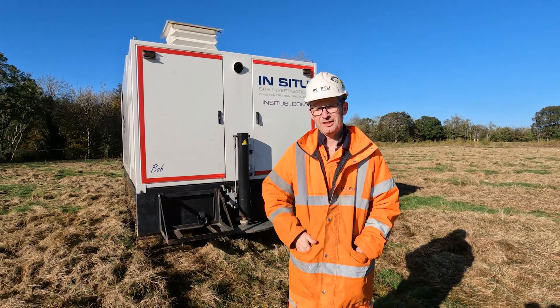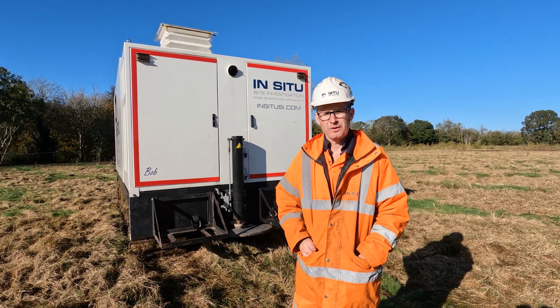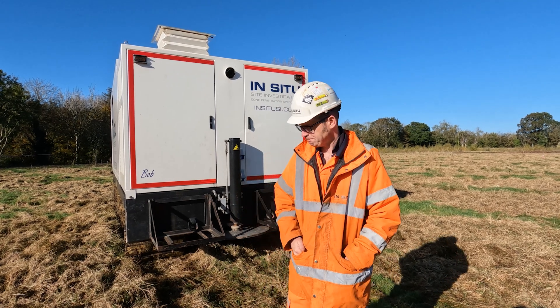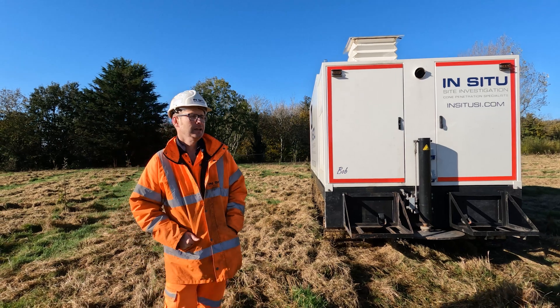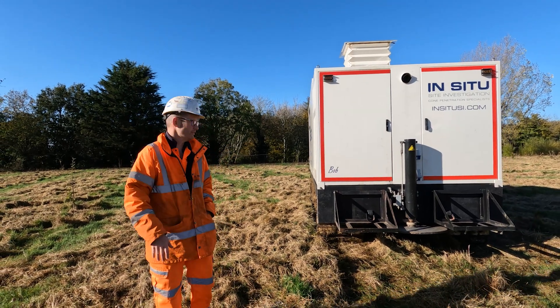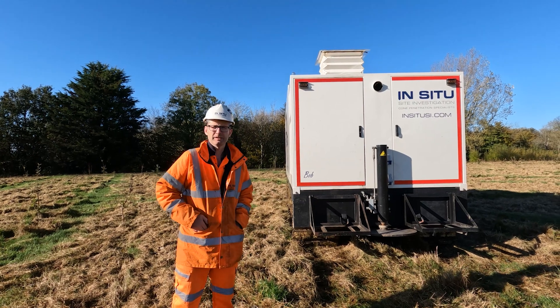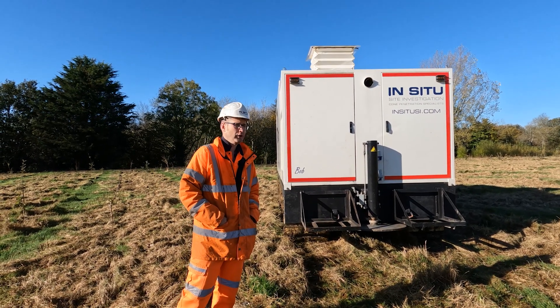This is Bob. This is one of our 20-tonne tracked CPT rigs. Bob's got one of the newer tier 4 green engines in it and Bob's been specially modified as our environmental rig. We've got two additional attachments on the back here to help us run power for the environmental probes.